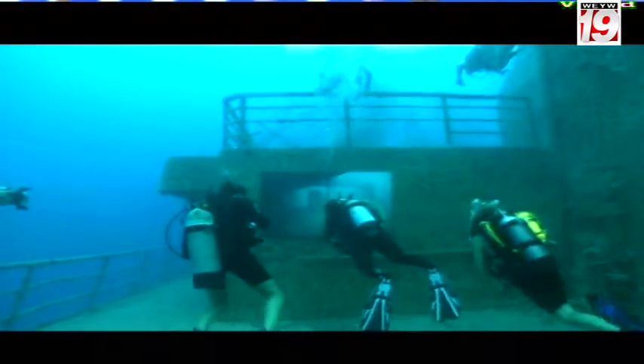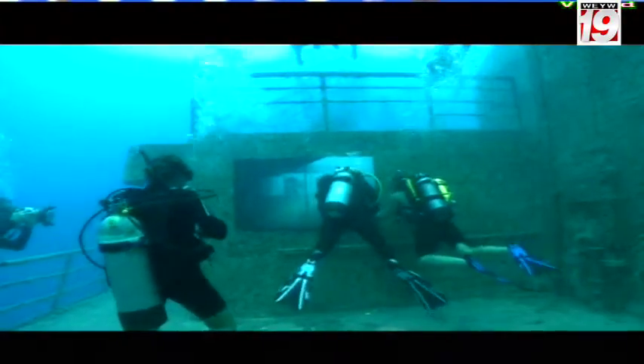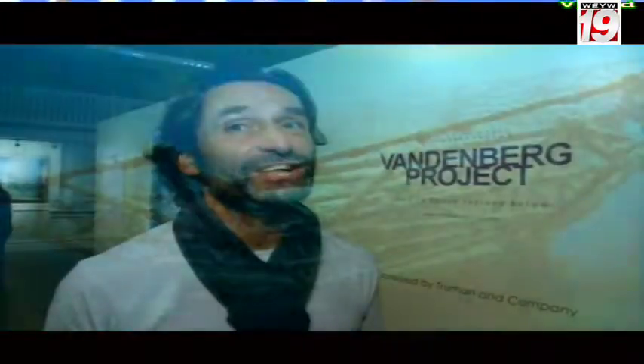Frank says his art looks quite similar above the water as well as underwater, but over time, when the sea life started growing, it changed dramatically. Frank tells us how the sea life affected his art.